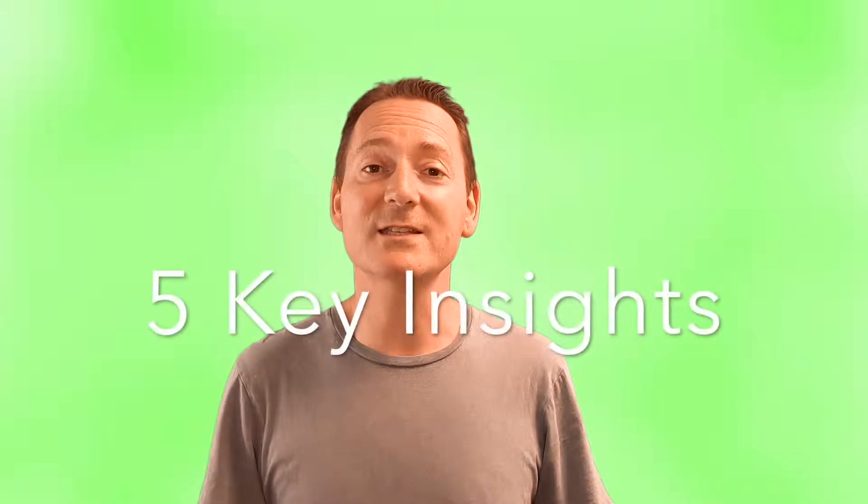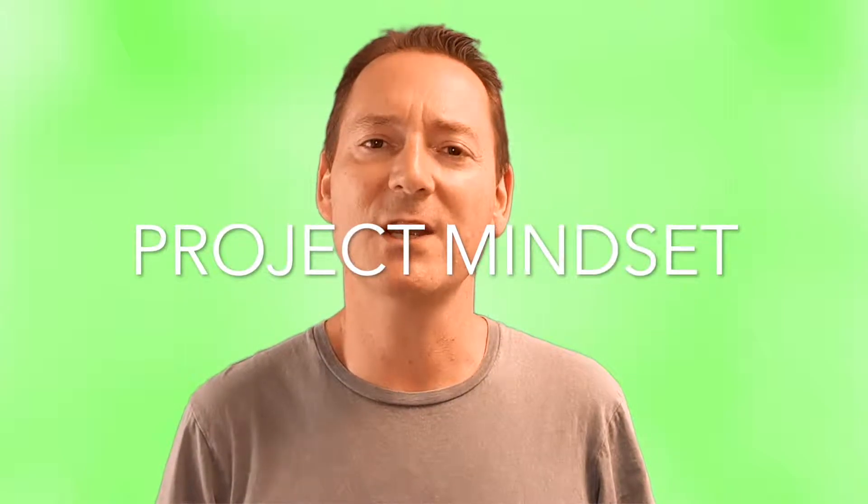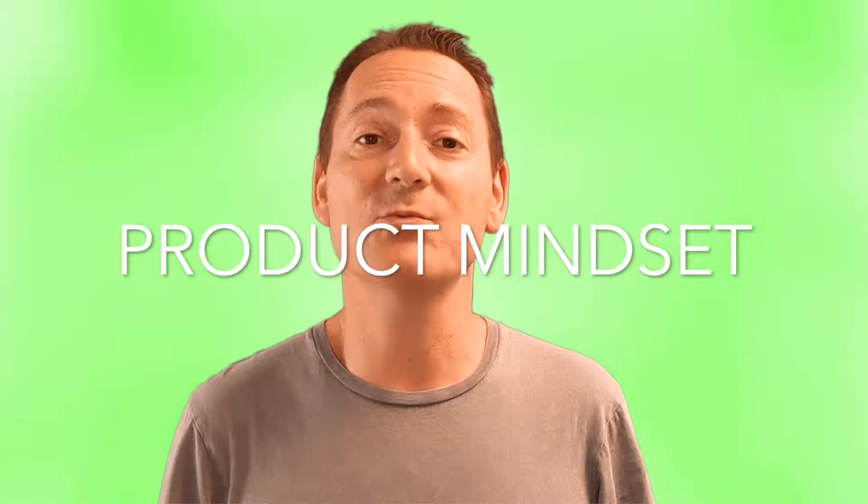Today you're going to learn everything you need to know about EPICs. The five key insights I'm about to share with you have helped the many organisations I've worked with to get a lot more value from EPICs. And thanks to these key insights, you'll be able to help your organisation transition from a more traditional project mindset to a more lean and agile product mindset.